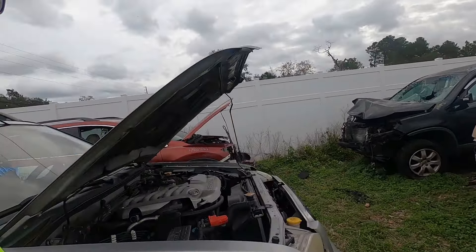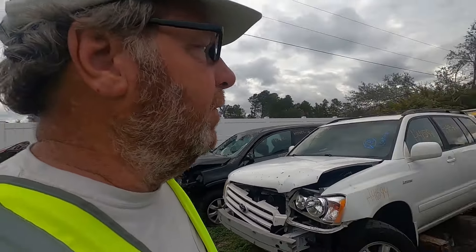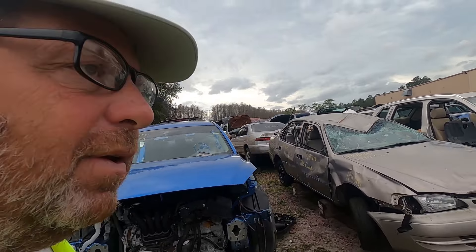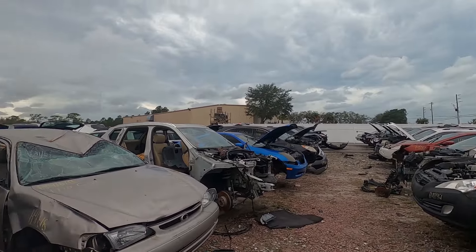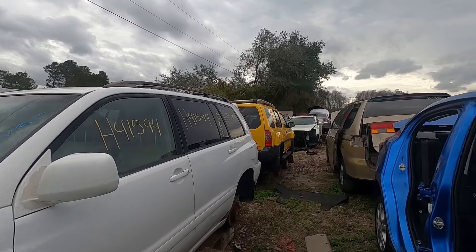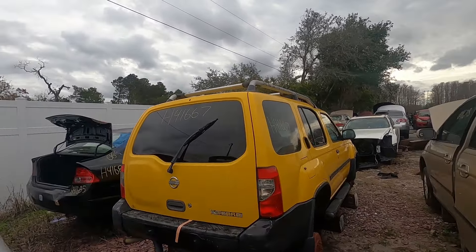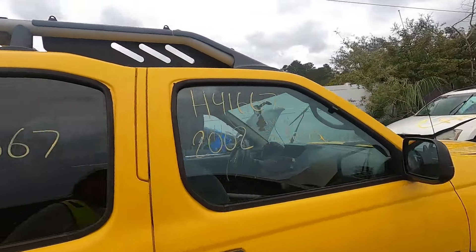There may be parts on here — to me older cars are your 70s and 80s, but here you've got 1990s cars. Here's a Nissan with a roof rack. Right here, another X-Terra — what year is this? 2002.